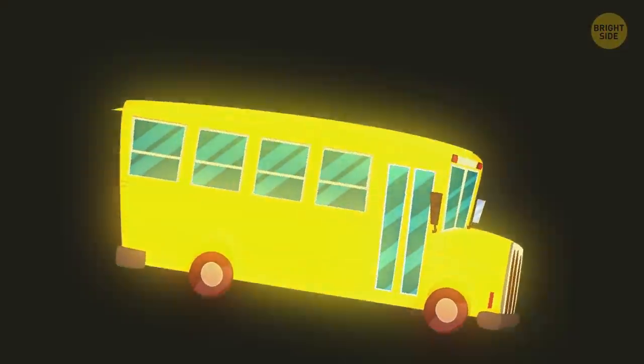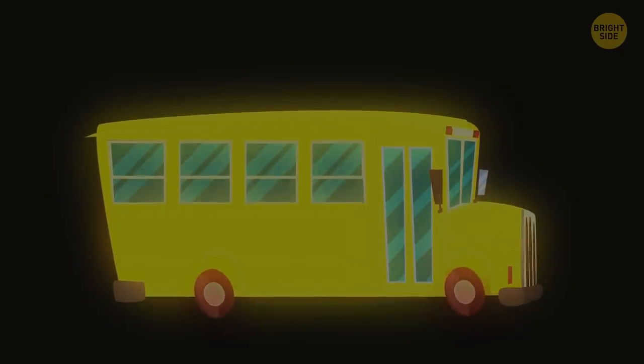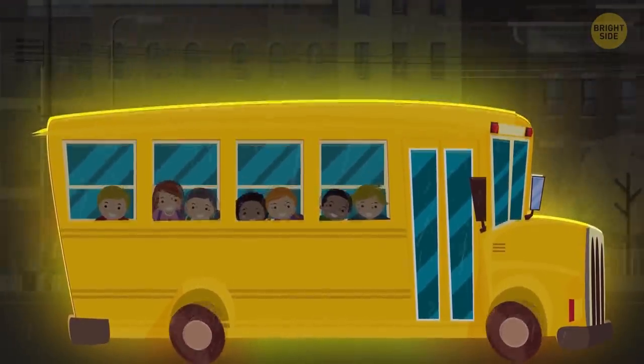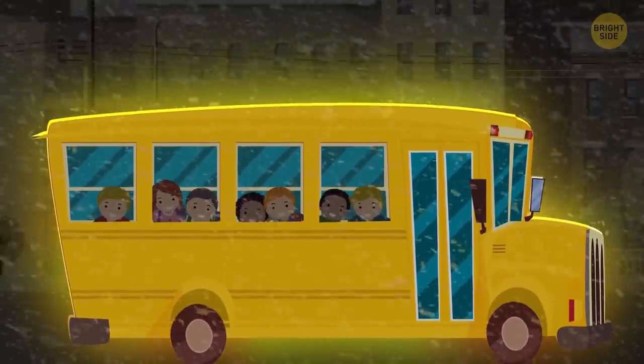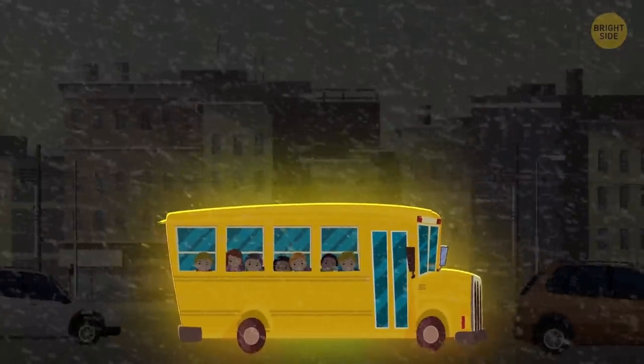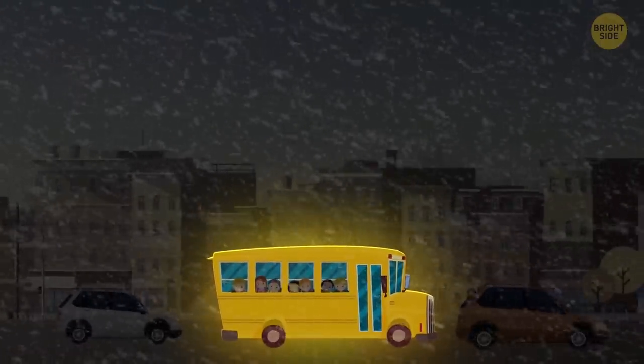On top of that, yellow has a kind of illuminating nature, which makes it stand out in the darkness, fog, or dim light. Lots of school buses must transport children to school early in the morning. Depending on the season, it's often still dark outside at this time. That's why it makes sense to use yellow paint, which will make buses more noticeable on the road.